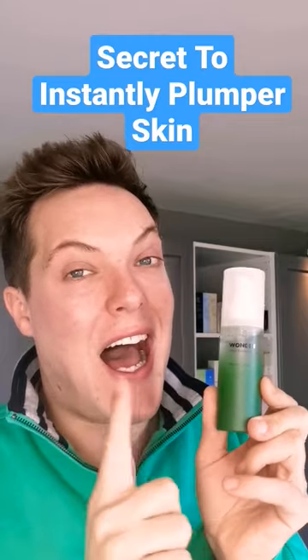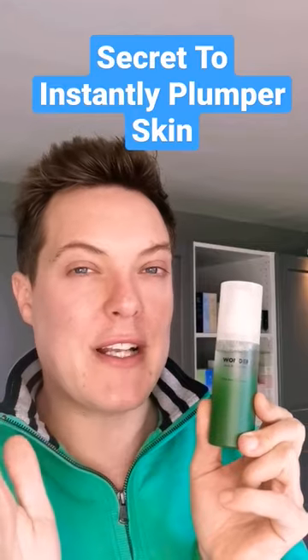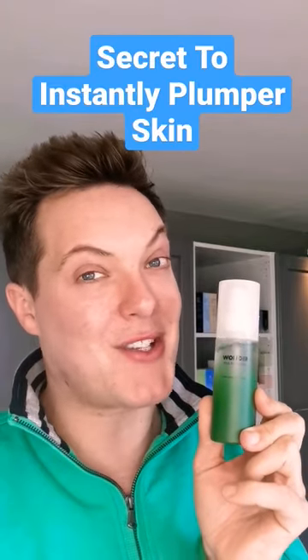And all you need is one of these — a hydrating toner or mist. This is the Black Bamboo Mist by Haruharu, but I've linked some of my other favourites in the comments section below.